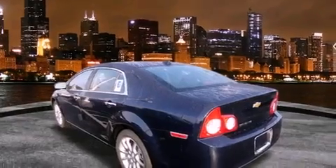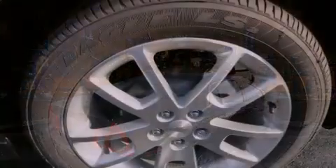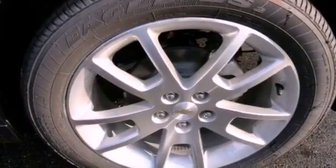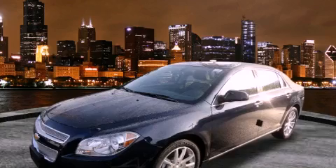Features include a power moonroof, alloy wheels, cruise control, a traction control system, OnStar, an anti-lock braking system, dual airbags, a rear window defroster, and satellite radio. Stop by today and test drive this vehicle for yourself.